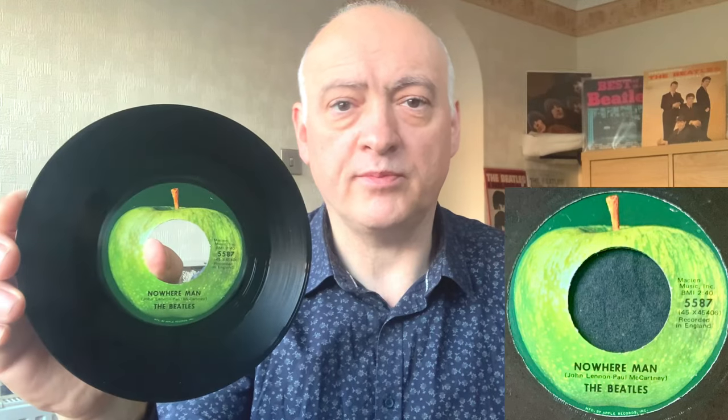Moving into Rubber Soul territory with this 45: 'Nowhere Man' and 'What Goes On' — another great pairing obviously not available in the UK as a single. It's on Apple 5587, in beautiful condition. There we are — 'Nowhere Man' and 'What Goes On'. Good stuff.